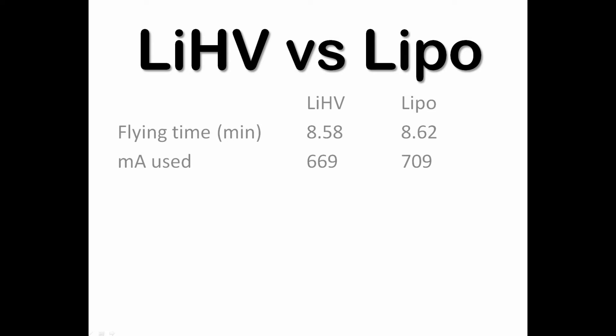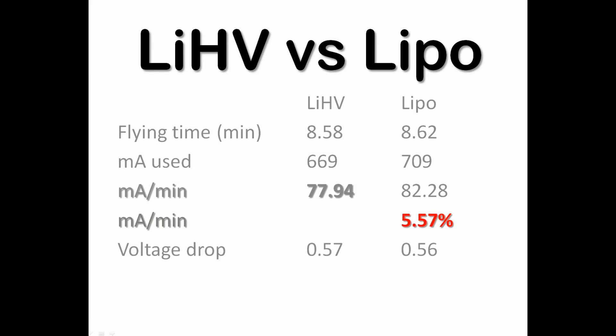I used 669 milliamps with the lithium high voltage and 709 milliamps with the LiPo, which makes 277.94 milliamps per minute. The lithium high voltage was five point fifty-seven percent better than the LiPo in this flight.